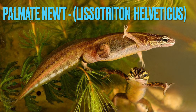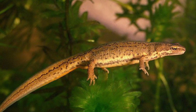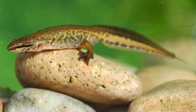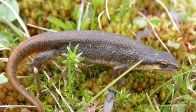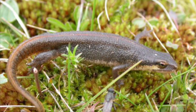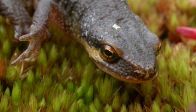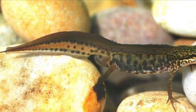Number six is the palmate newt. These guys can be found pretty much everywhere, just like the smooth newt, but they can live in drier conditions. The only place they're not really found is northern and central England, as they prefer more acidic soils. They still need to be moist and damp, but they can survive in drier climates compared to other newts.